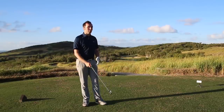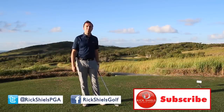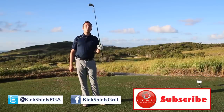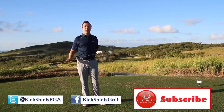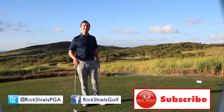Guys, thank you very much for watching. Plenty more tips coming here from Hamilton Island Golf Club. I want to thank the team down here for letting me come down and do some filming. Do subscribe. Check me out on Facebook and Twitter. This is me at Hamilton Island on the second hole — I'm going to do some more filming now. Thanks for watching guys, we'll see you soon.